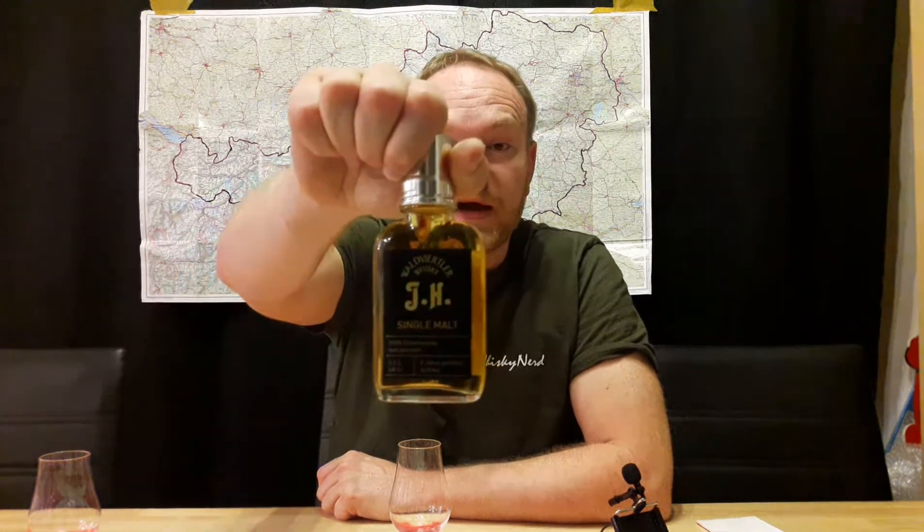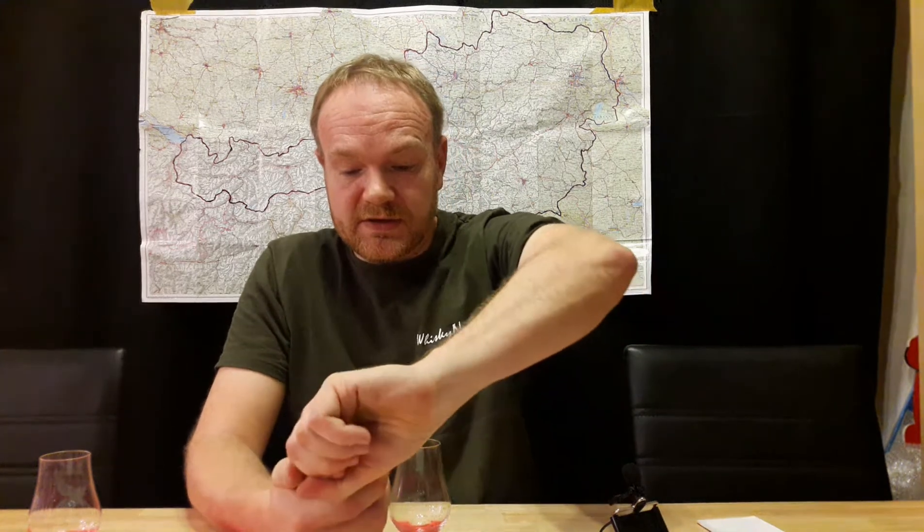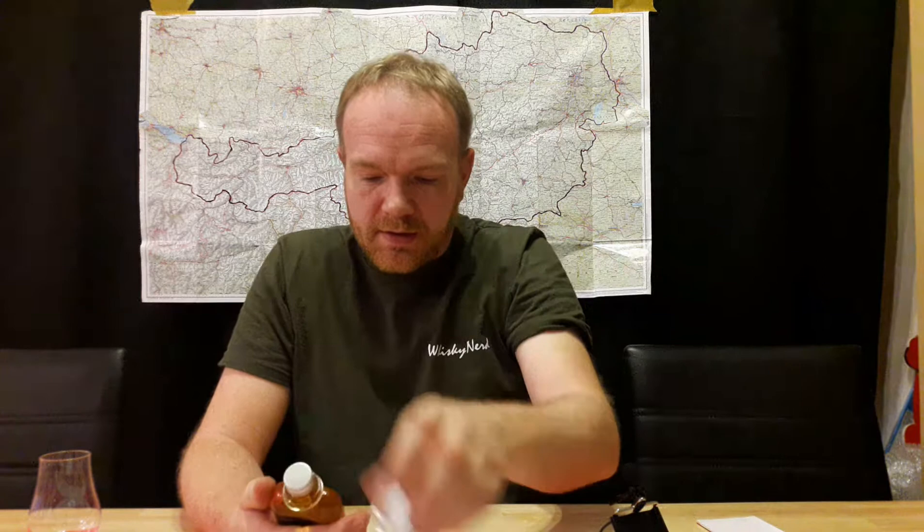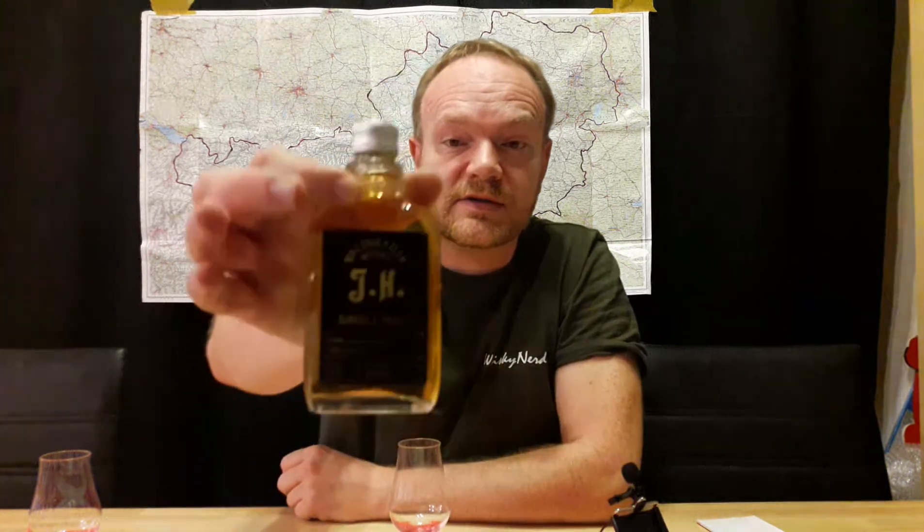Hello and welcome to the Whiskey Nerd. Today we are at Johan Haider, the Waldviertel Whiskey Distillery, and today it's about the Single Malt with 100% hell-geröstetes Gerstenmalz.